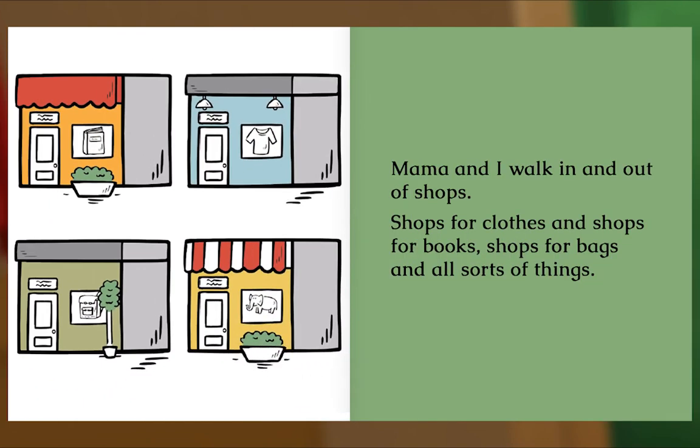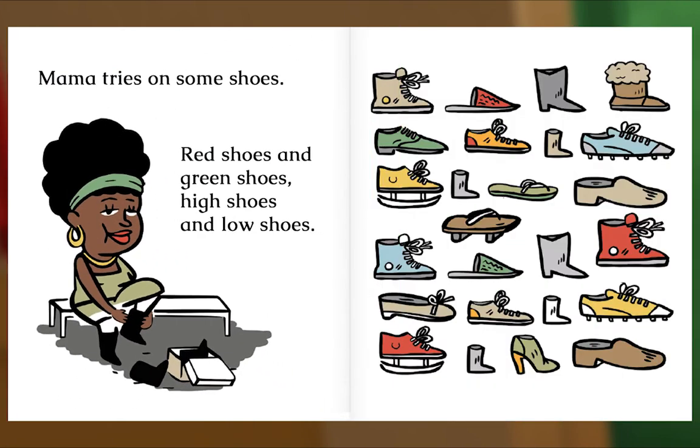There are so many buildings in town — tall ones and short ones, glass ones and brick ones, everywhere I look. Mama and I walk in and out of shops — shops for clothes and shops for books, shops for bags and all sorts of things. Mama tries on some shoes — red shoes and green shoes, high shoes and low shoes.